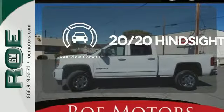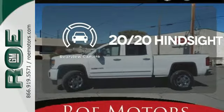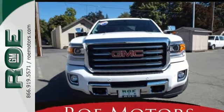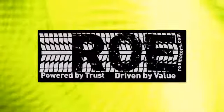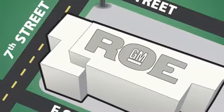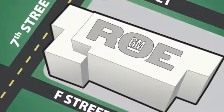See objects previously out of sight with the rear view camera. Put this hard working truck to work for you today. Come join our family today. We're conveniently located at 201 Northeast 7th Street in Grants Pass, Oregon, just a half hour from Medford.